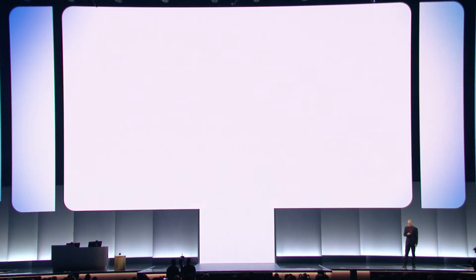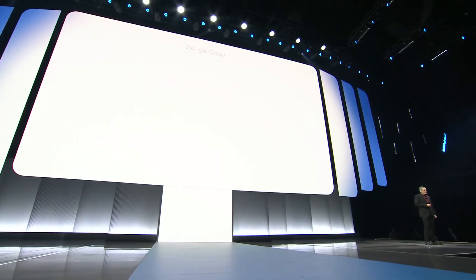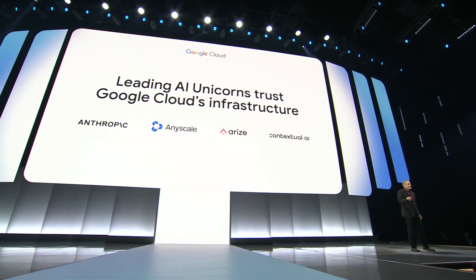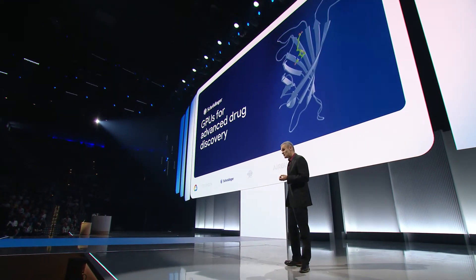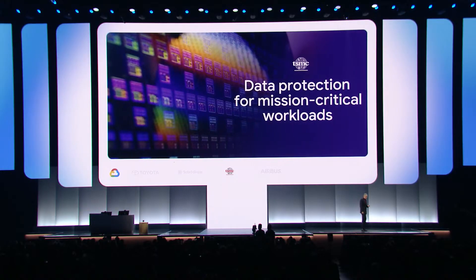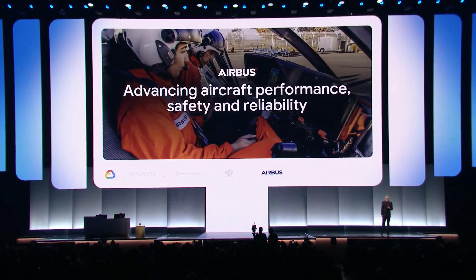We're truly seeing tremendous momentum across our AI infrastructure portfolio, tripling the number of TPU and GPU hours consumed by our cloud customers just over the past year. We're seeing tremendous customer momentum with AI unicorns like Anthropic, AnyScale, Arise, and Contextual AI, and enterprises: Toyota deployed ML models for factory workers, Schrödinger uses cloud GPUs for advanced drug discovery, TSMC protects its critical data for mission-critical workloads, and Airbus deployed an AI platform to advance aircraft performance, safety, and reliability.